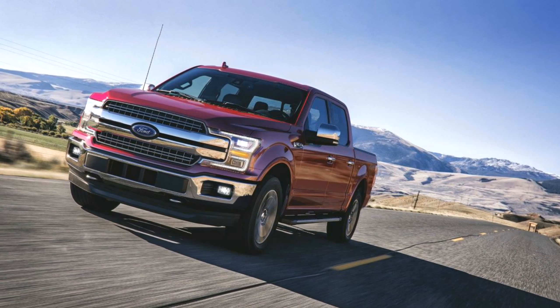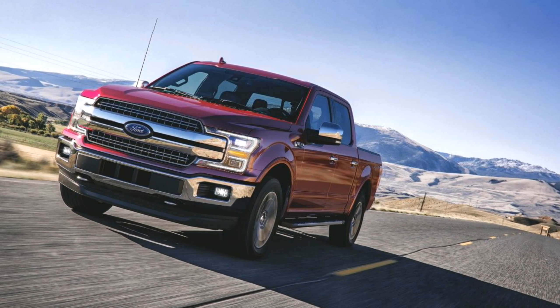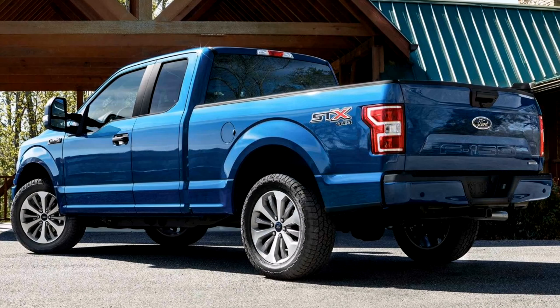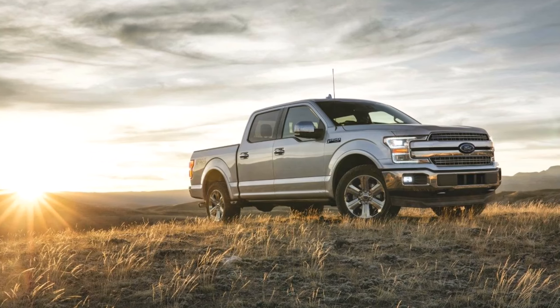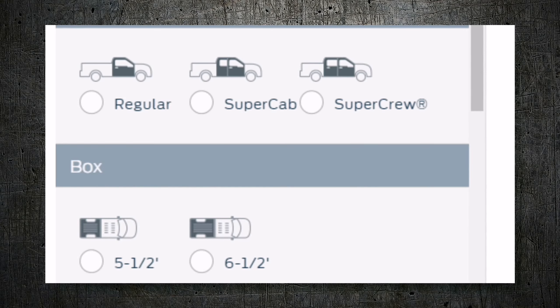Today we're going to talk about the Ford F-150 XLT, available in nine different configurations, including the regular cab, the super cab, and the super crew cab, as well as two different box configurations — the five and a half foot and the six and a half foot bed.